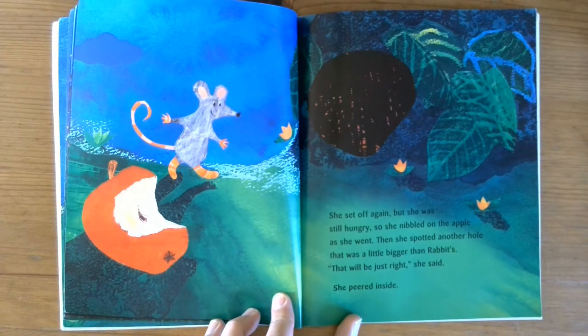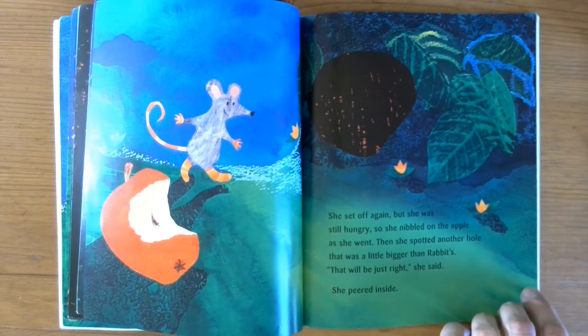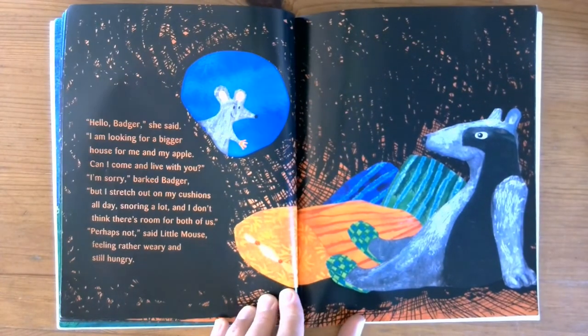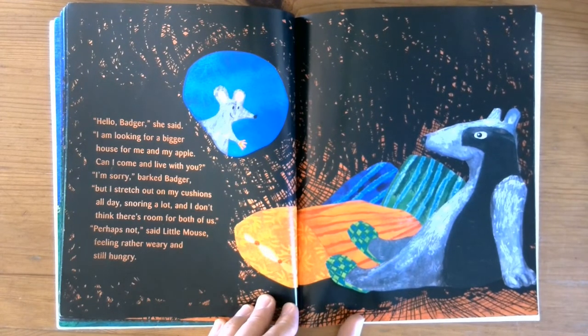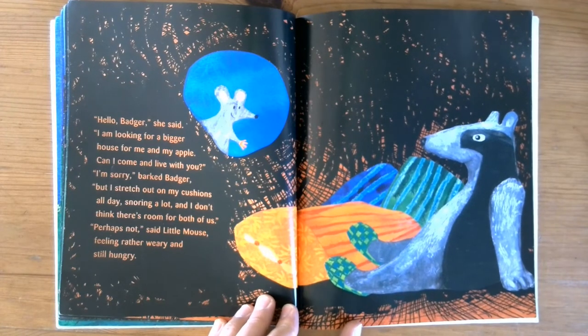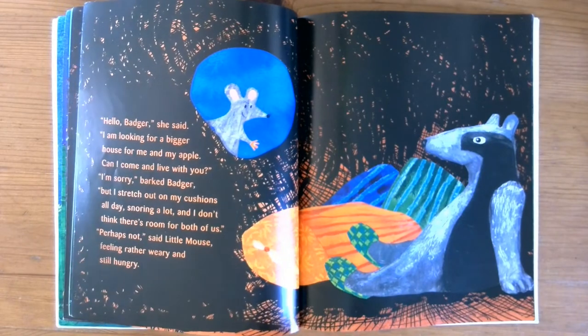Then she spotted another hole that was a little bigger than Rabbit's. 'That will be just right,' she said. She peered inside. 'Hello Badger,' she said. 'I am looking for a bigger house for me and my apple. Can I come and live with you?' 'I'm sorry,' barked Badger, 'but I stretch out all day on my cushions, snoring a lot, and I don't think there's room for both of us.' 'Perhaps not,' said little mouse, feeling rather tired and still hungry.